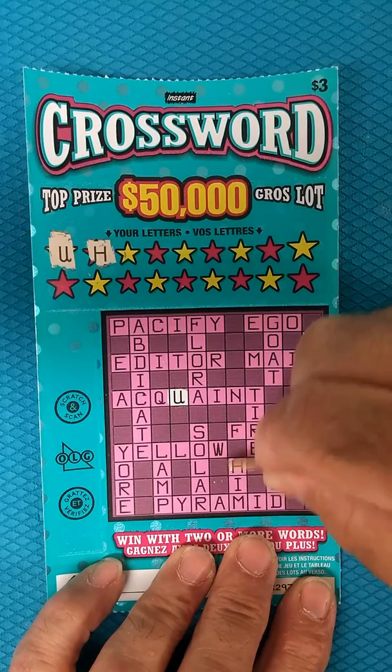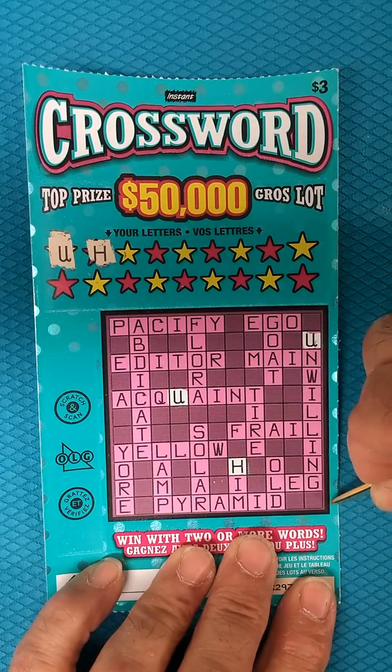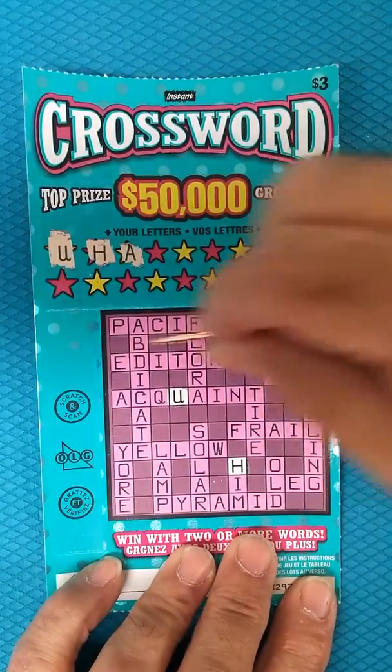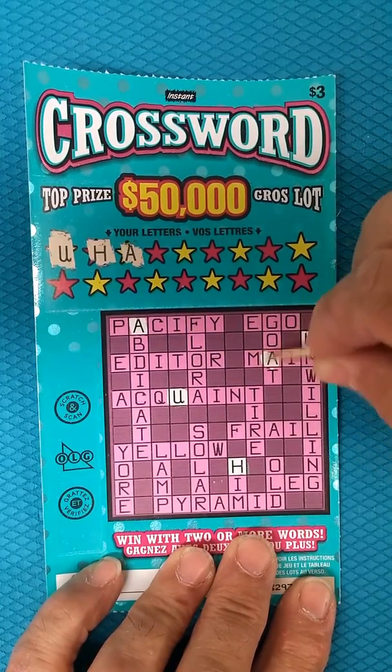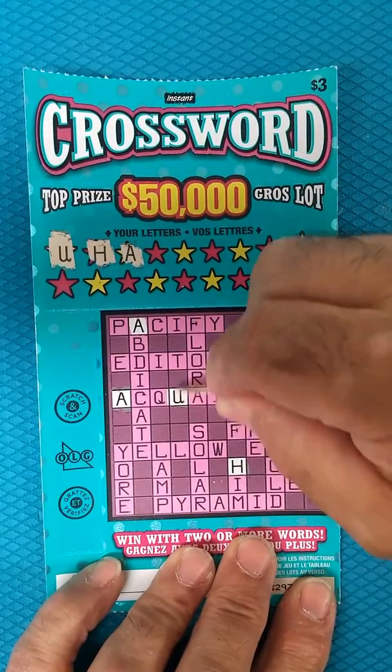It's good. Hey, hey, hey — getting some letters revealed here as I scratch through the ticket.